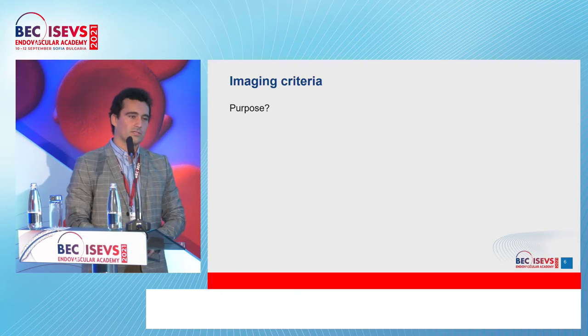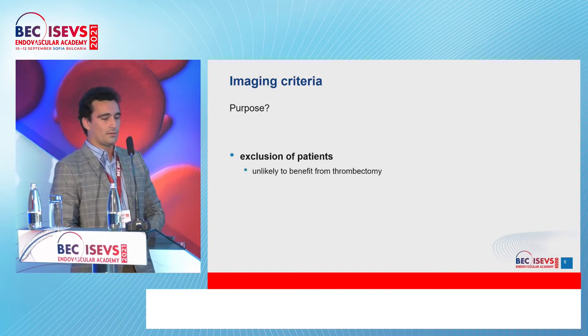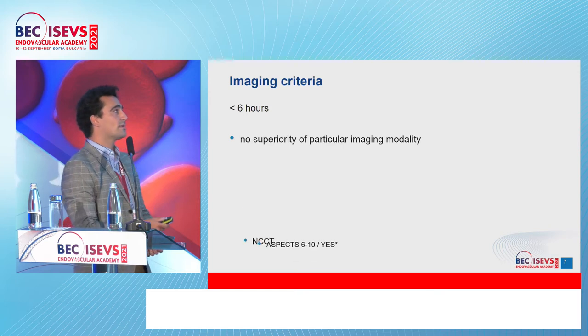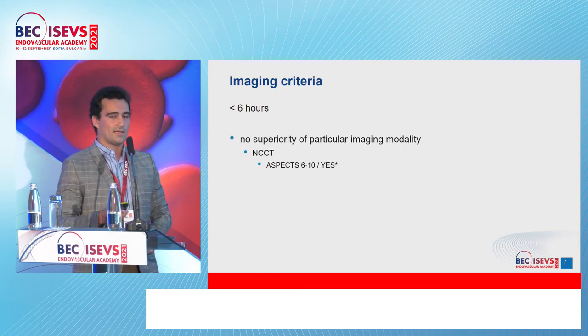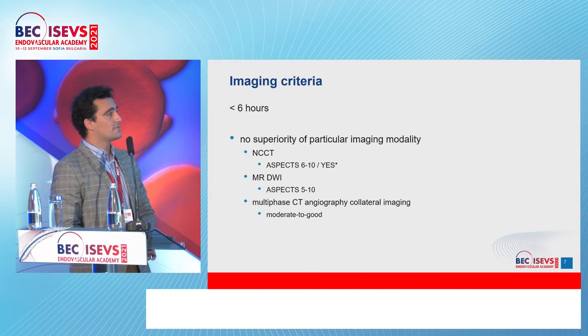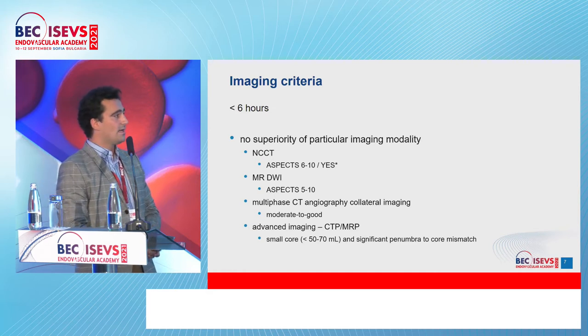Imaging criteria — why do we use them? It's really simple: it's the exclusion of patients, not the inclusion. We try to exclude patients unlikely to benefit or for whom thrombectomy may be harmful. In the early time frame, there's no superiority of imaging modality. Non-contrast CT with ASPECTS six to ten is used, with a tendency toward dichotomization — we draw the line at six, saying yes-ASPECTS or no-ASPECTS. MR diffusion ASPECTS five to ten, multiphase CT angiography with collateral imaging showing moderate to good collaterals. Advanced imaging — a small core less than 50–70 mL and significant penumbra-to-core mismatch — isn't strictly necessary in the early window.